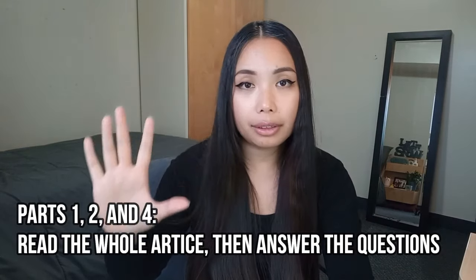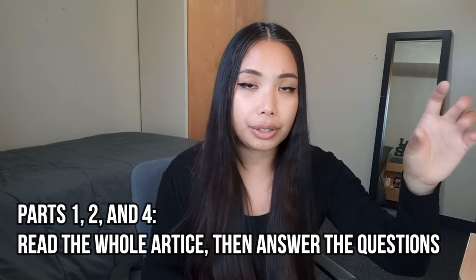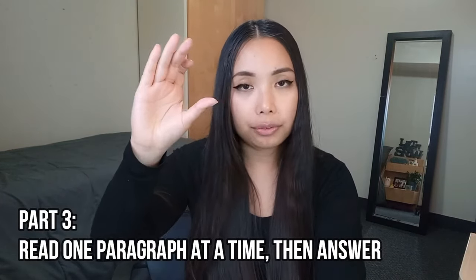Now let's move on to reading. When I started practicing for reading, I was really scrambling with time management, specifically in part three. For parts one, two, and four, read everything on the left side of your screen before you start answering the questions. For part three — I got this tip online and it worked for me — read one paragraph first, then try to pinpoint which phrases on the right side were mentioned in that paragraph.